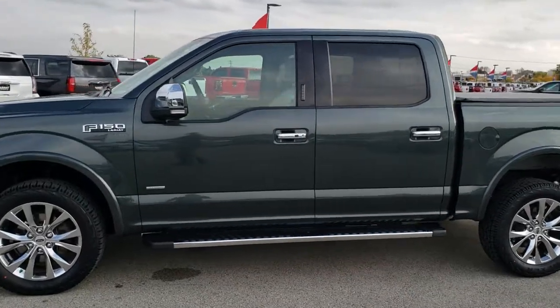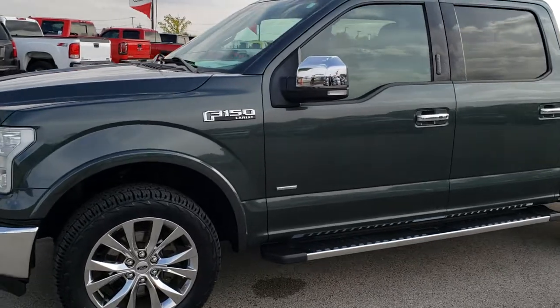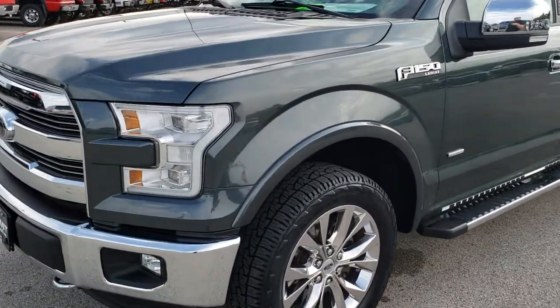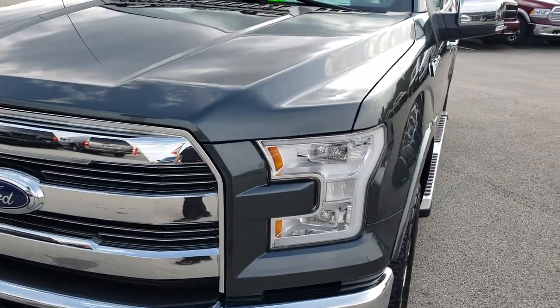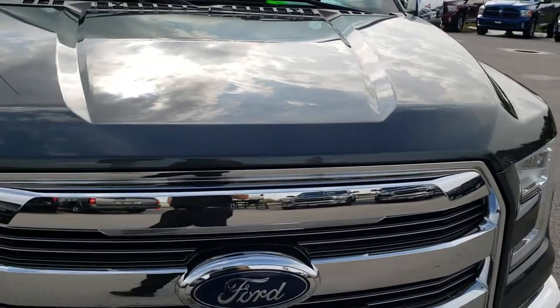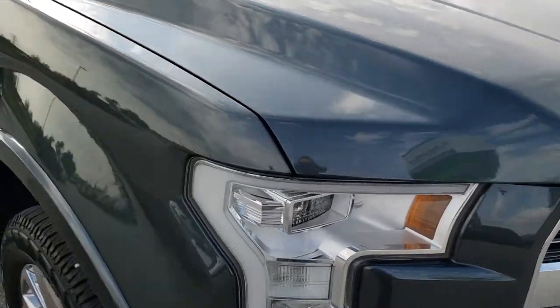This is stock number 9T6A. We are here at Summit Automotive in Fond du Lac, Wisconsin, your new and used half-ton truck headquarters. Remember, we are the guys with the trucks on 41. Today we are checking out this super clean 2015 Ford F-150 SuperCrew short box.